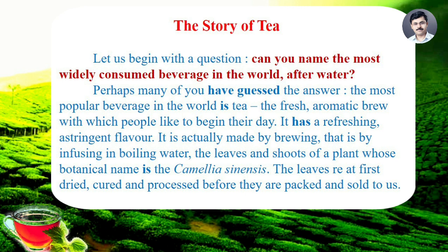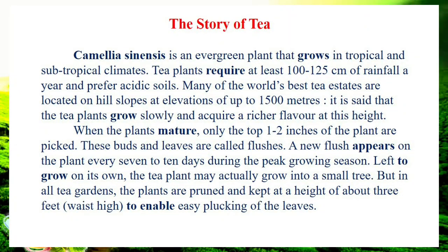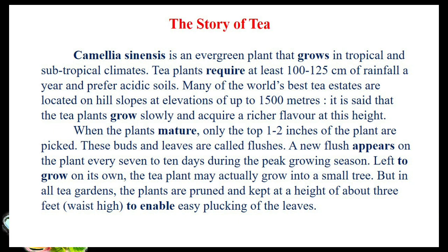The leaves are at first dried, cured, and processed before they are packed and sold to us. The Camellia sinensis is an evergreen plant that grows in tropical and subtropical climates. Tea plants require at least 100 to 125 cm of rainfall per year and prefer acidic soils. Many of the world's best tea estates are located on hill slopes at elevations of up to 1,500 m. It is said that tea plants grow slowly and acquire a richer flavor at this height.